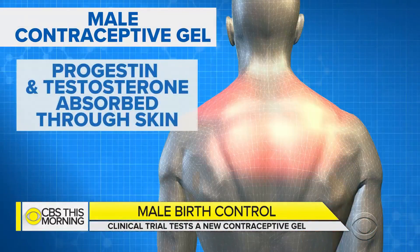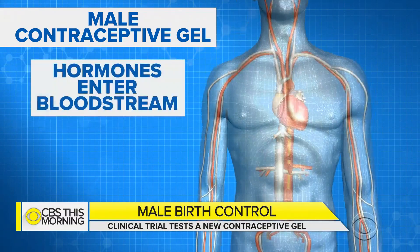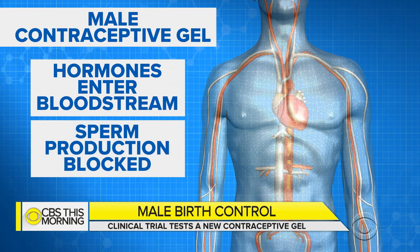Dr. Tara Narula is here to talk about this. So why apply a gel instead of just taking a pill? Testosterone given orally is cleared from the body very quickly, so they found that the gel, getting it through the skin, is absorbed and stays in the system longer. This product has been in development for over 10 years. It's a combination of two hormones: progestin, which is the typical hormone found in female oral contraceptive pills, used to suppress sperm production and trick the body, and testosterone, the male sex hormone, so that there are normal circulating levels so that men don't lose their libido, sexual function, or have any changes in mood.